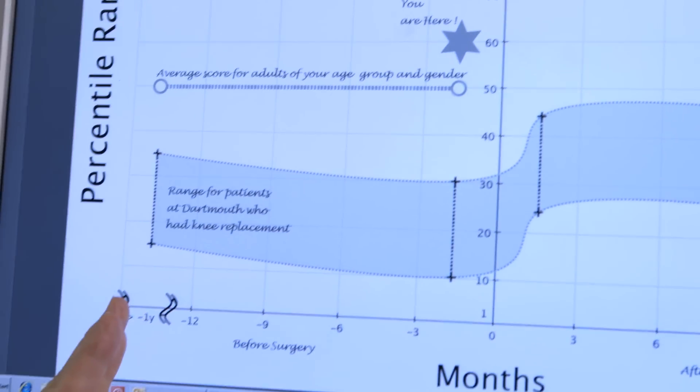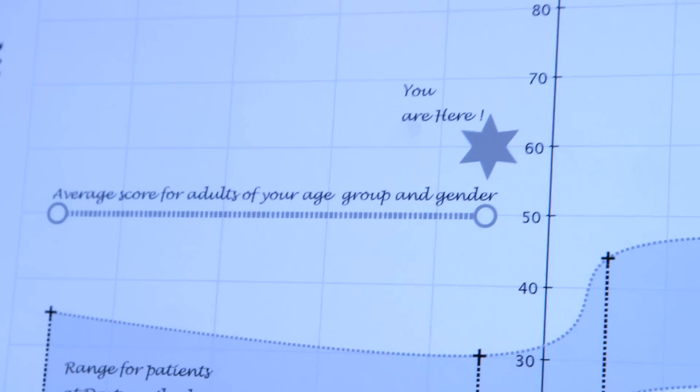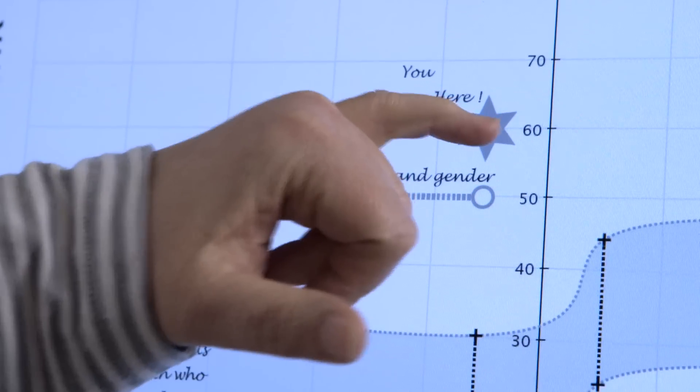What we've done is we've collected data from all of our patients who've had total knee arthroplasty here. The patients who've required arthroplasty are down here. So if you're up here, you may not be ready for surgery yet.